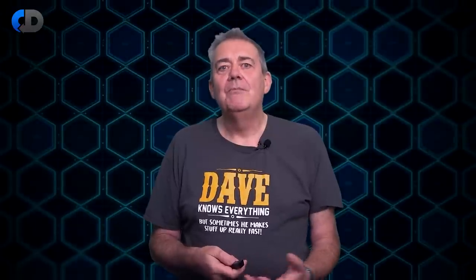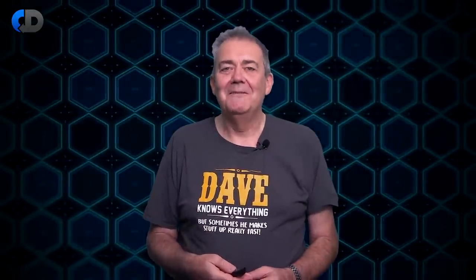Thank you very much for watching. If you enjoy this content, please do consider supporting our work on this channel by joining our Patreon community — there's a link in the description.